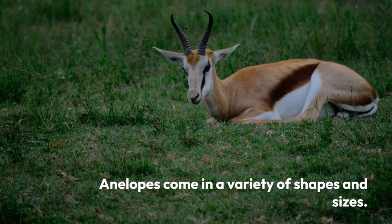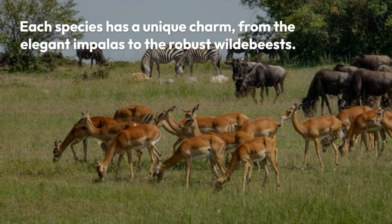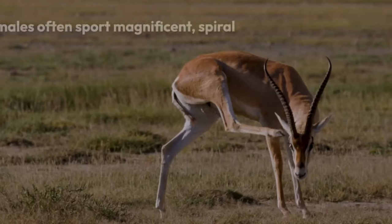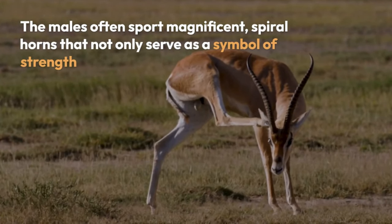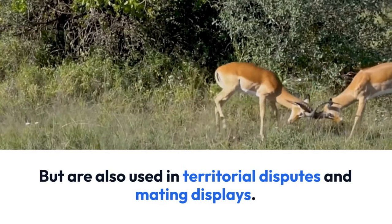Antelopes come in a variety of shapes and sizes. Each species has a unique charm, from the elegant impalas to the robust wildebeests. The males often sport magnificent spiral horns that not only serve as a symbol of strength, but are also used in territorial disputes and mating displays.